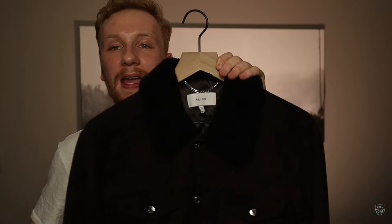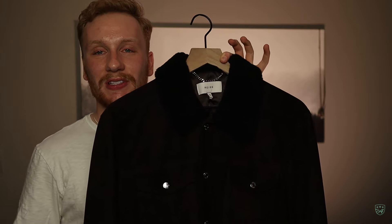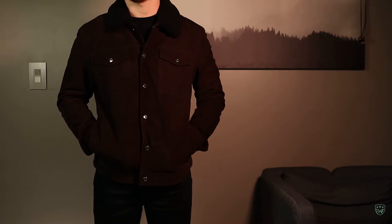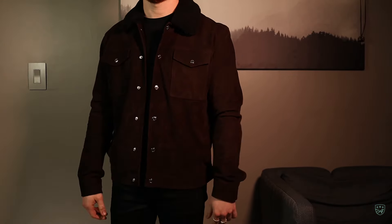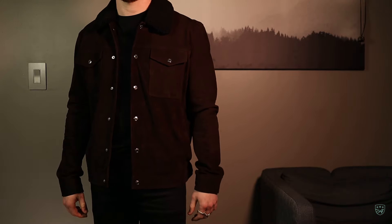Now this next one is by far my most complimented recent jacket. I don't wear this one as much — it's such a statement piece because of the color. It's a mocha brown Reese trucker jacket — the exact same silhouette as the one I just showed you but with a real shearling collar. This one is cold weather exclusive — fall and winter — because of that shearling collar, and this beautiful mocha color goes well with anything. Black, browns, blues — it's that one-size-fits-all trucker jacket. Another good deal under $200.